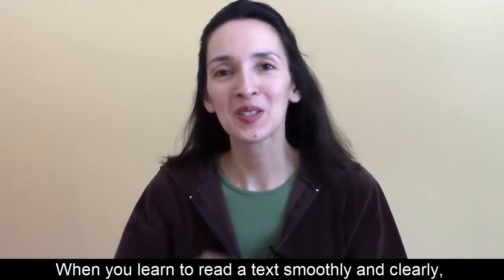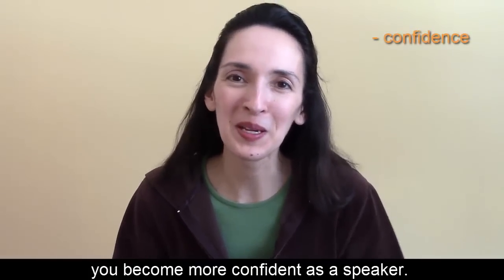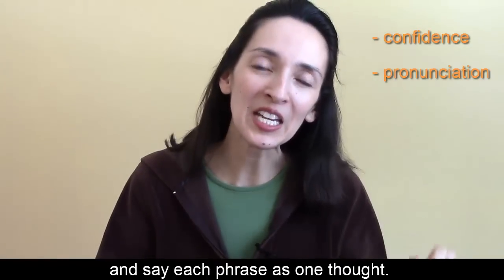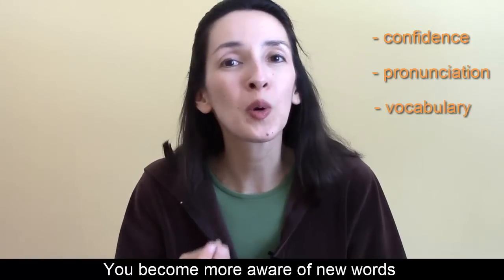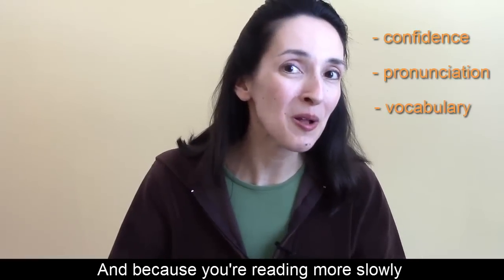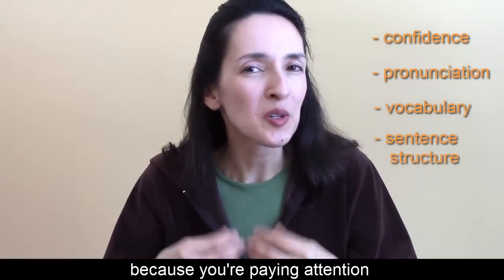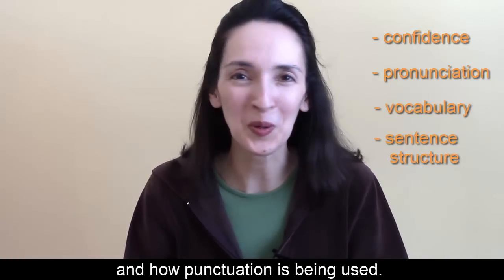When you learn to read a text smoothly and clearly, you become more confident as a speaker. Your pronunciation improves because you're taking the time to form each word and say each phrase as one thought. You become more aware of new words and how they're used. And because you're reading more slowly than you would if you read silently, your understanding of sentence structure can deepen because you're paying attention to how words are put together and how punctuation is being used.